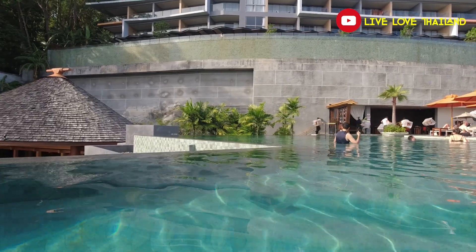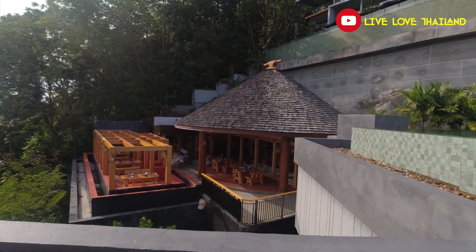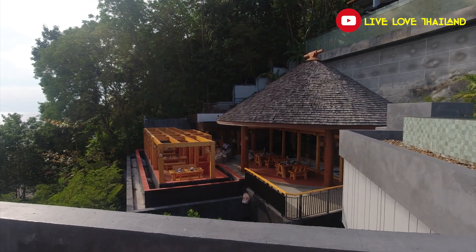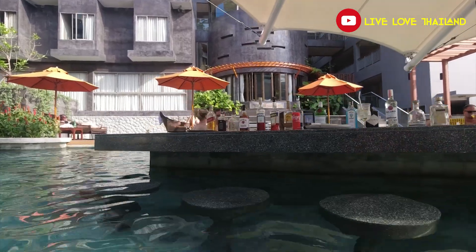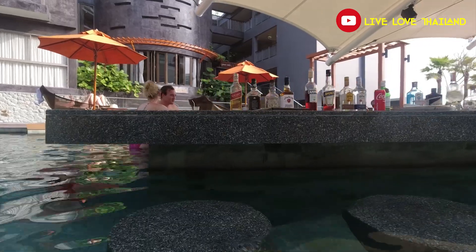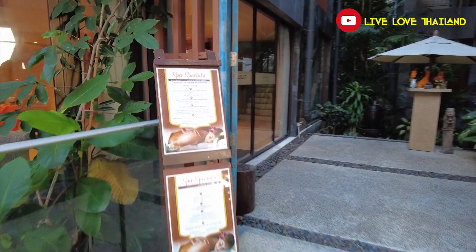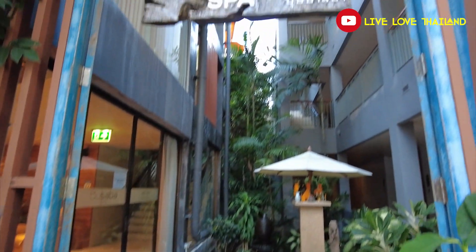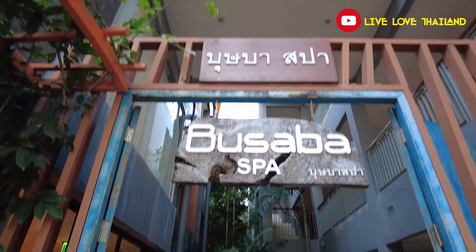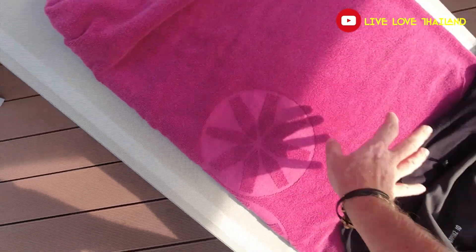I will put a link about the prices so you can check. There's also a restaurant here, the prices are very affordable, and the food is amazing. Everything in this place is affordable — not too cheap, but not too expensive. So as you can see, it's a fantastic place to stay. That was the swimming pool — now let's go and show you the sky bar.